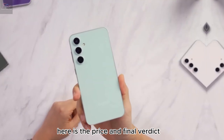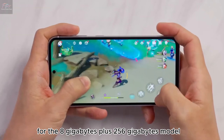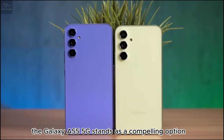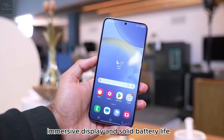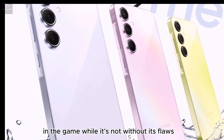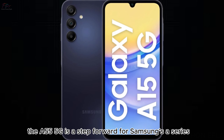Price and final verdict. At 24,990 Philippine Pesos for the 8GB plus 256GB model, the Galaxy A55 5G stands as a compelling option. With its upgraded chipset, immersive display, and solid battery life, it's a strong contender in the mid-range market. While it's not without its flaws, the A55 5G is a step forward for Samsung's A-Series.